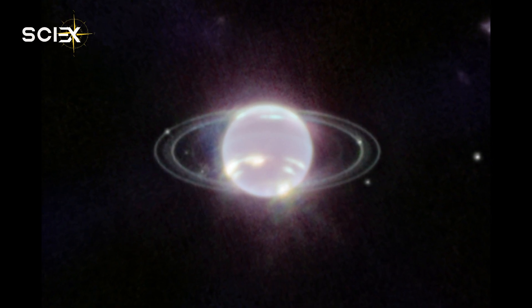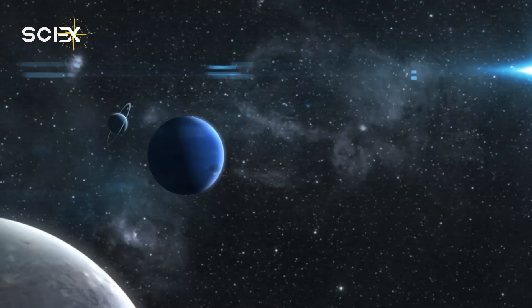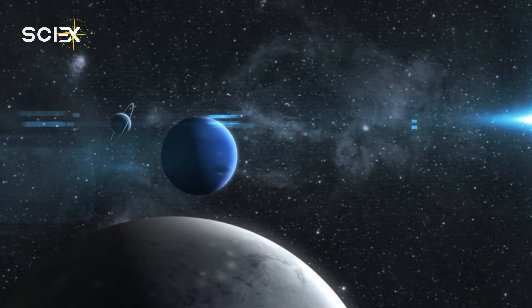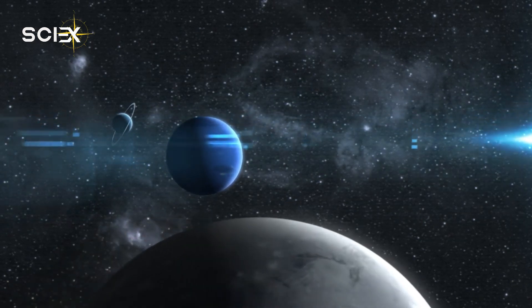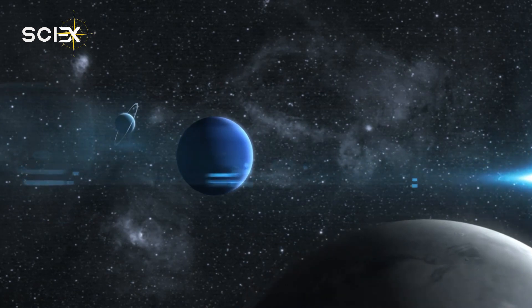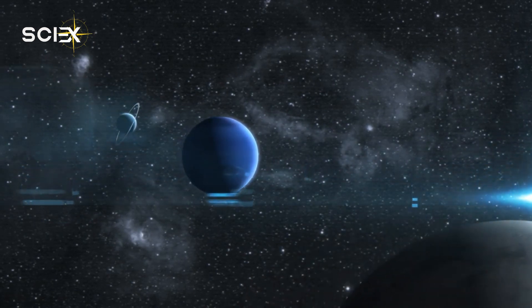Further, a thin line of brightness can be seen circling the planet's equator. This could be a signature of the global atmospheric circulation that powers the winds and storms on Neptune. The atmosphere descends and gets warm at the equator, which causes the glow at infrared wavelengths.